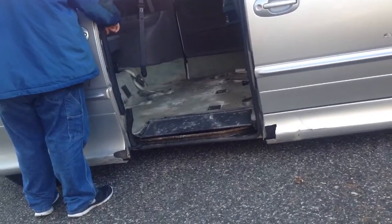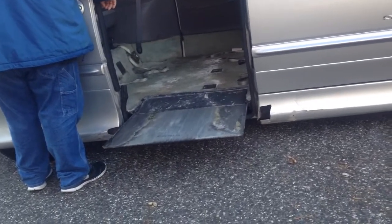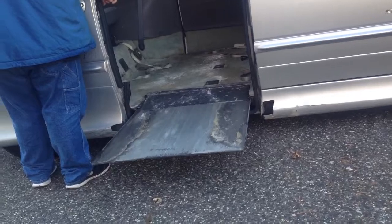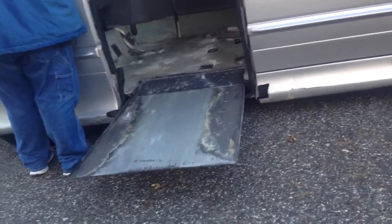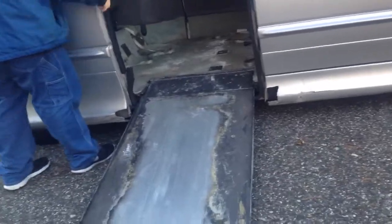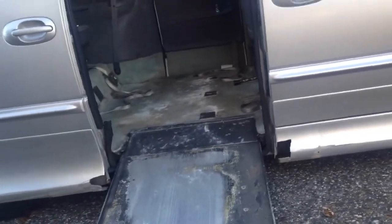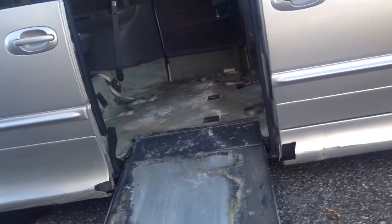The cool part is the ramp actually comes out from the floor. For those of you watching — how is this a wheelchair van? It all has to be done manually. But it works. This is the part of the video where you'd think I would drive up this lovely ramp and into the van, but I can't, because I can't sit in the wheelchair while inside the van.